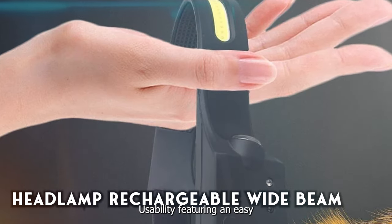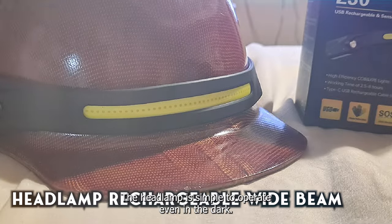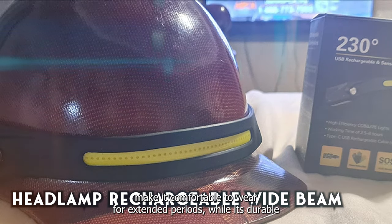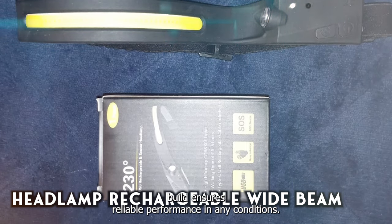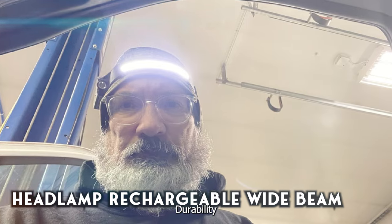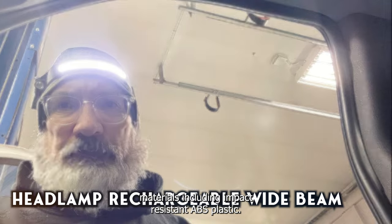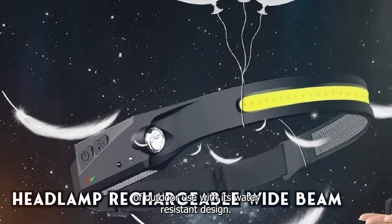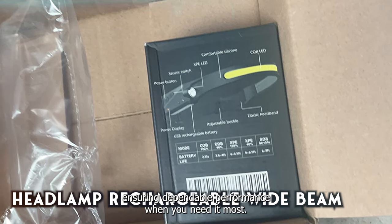Featuring an easy-to-use interface and intuitive controls, the headlamp is simple to operate, even in the dark. Its lightweight construction and adjustable strap make it comfortable to wear for extended periods, while its durable build ensures reliable performance in any conditions. Crafted from rugged materials including impact-resistant ABS plastic, the headlamp is built to withstand the bumps and bruises of outdoor use. With its water-resistant design, it can brave the elements without missing a beat, ensuring dependable performance when you need it most.